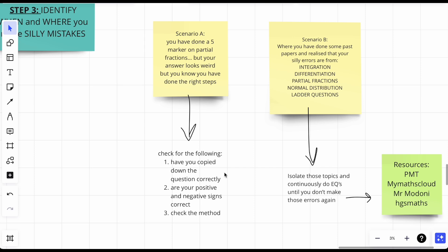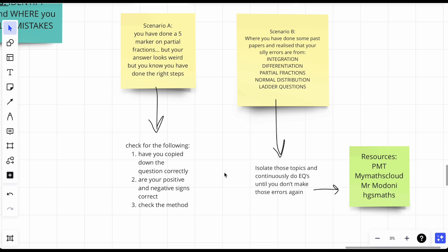A personal take: if you find a mistake at step three — like a positive instead of a negative — don't write over your existing working. Cross it out and redo it on another page, because writing over actually leads to more mistakes. I'd always recommend: if you see a mistake, redo it immediately. And if you've done past papers and found that your silly errors come from certain topics — integration, differentiation, partial fractions, normal distribution, ladder questions — isolate those topics.